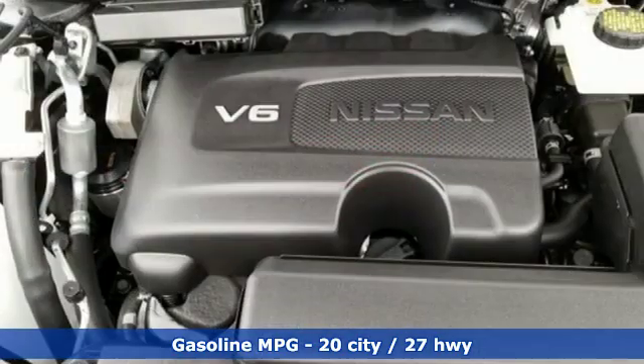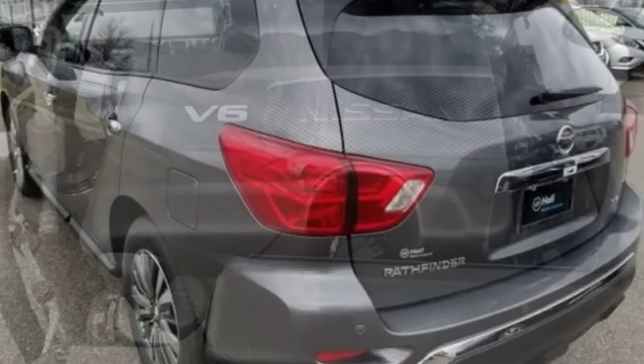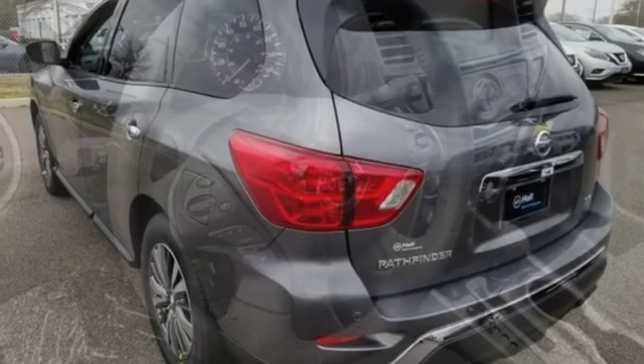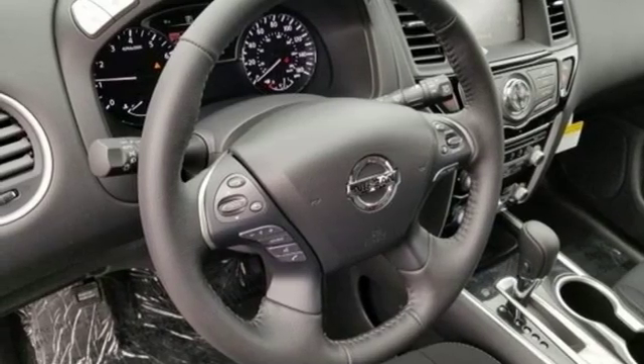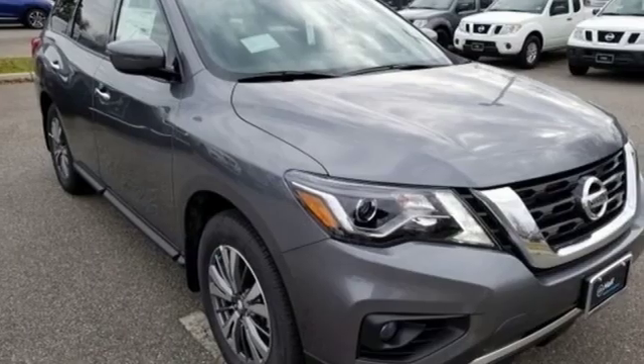Continuously variable automatic transmission, dual-zone climate control, streaming audio, rear parking sensors, voice-activated climate controls, doors and push-button start proximity key, external memory control, aluminum wheels, remote engine start, and V6 engine.